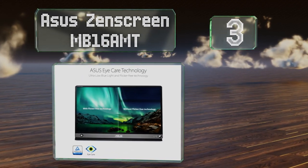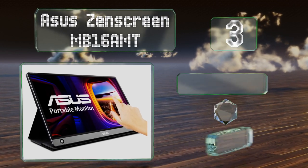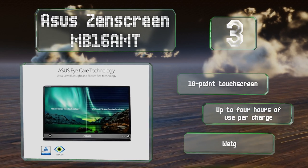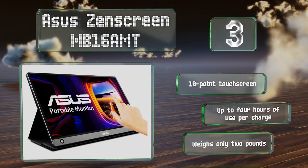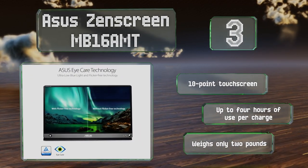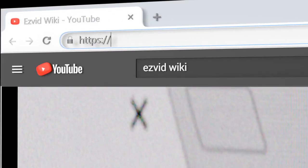Nearing the top of our list at number three, the Asus ZenScreen MB16 AMT is equipped with a technologically advanced flicker-free backlight and a blue light filter that together protect your eyes effectively. It also boasts integrated speakers and a 7,800 milliampere-hour battery. It features a 10-point touchscreen and provides up to four hours of use per charge. It weighs only two pounds.